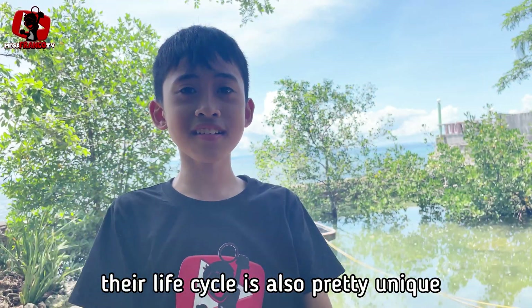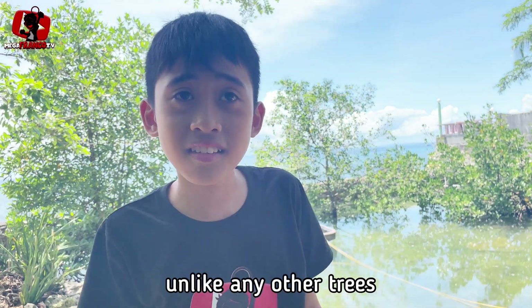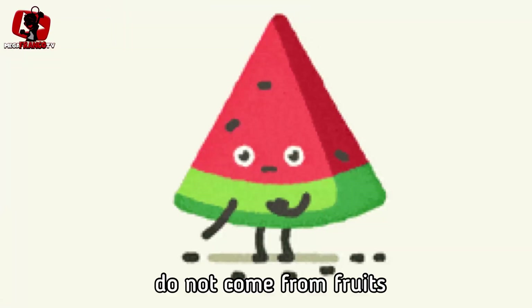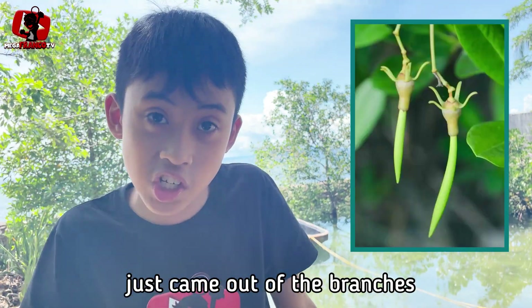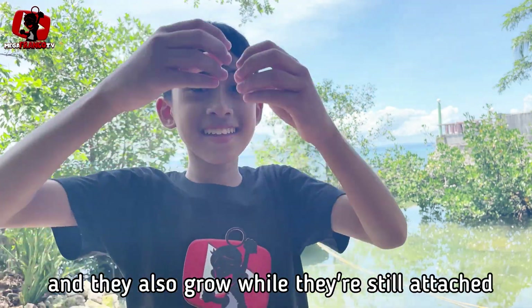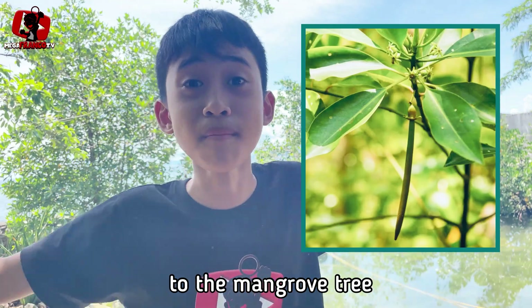Their life cycle is also pretty unique. Unlike any other tree, the seeds of the mangroves do not come from fruits. The seed of the mangrove just comes out of the branches of the mangroves — and they also grow while they're still attached to the mangrove tree.